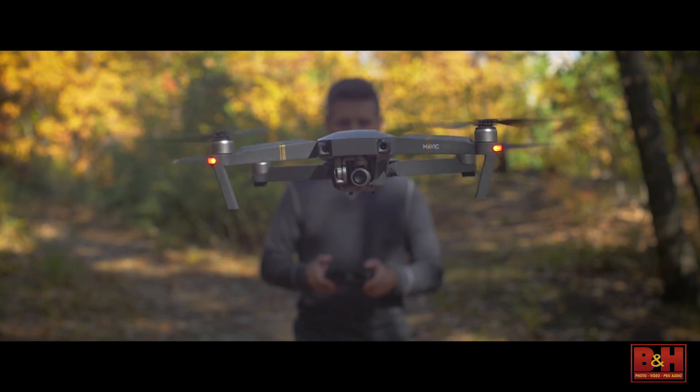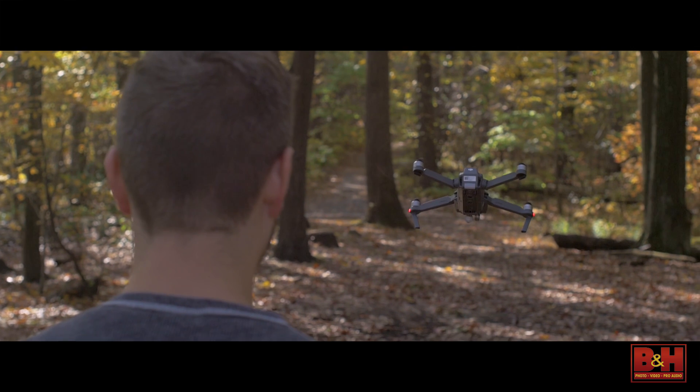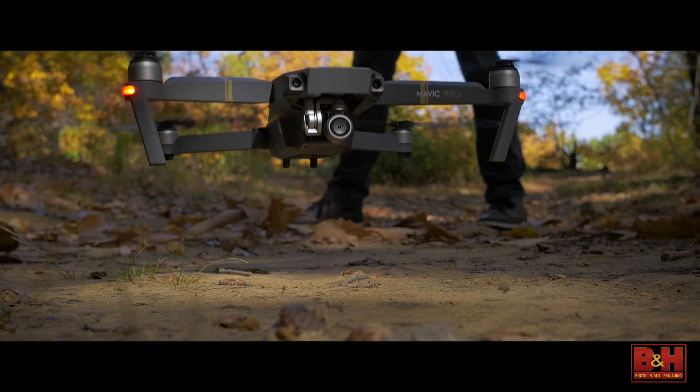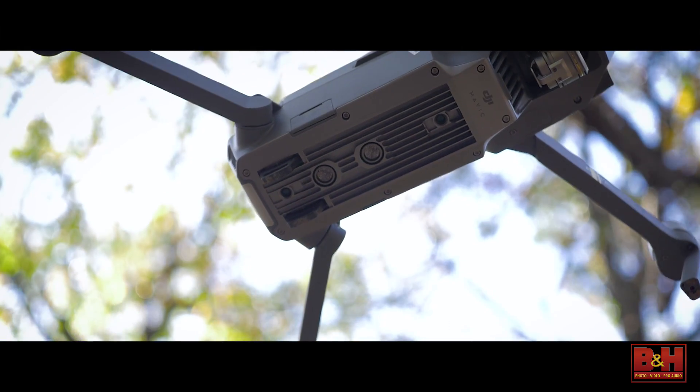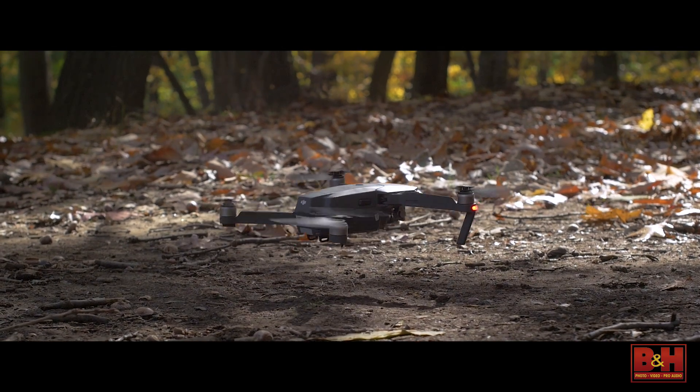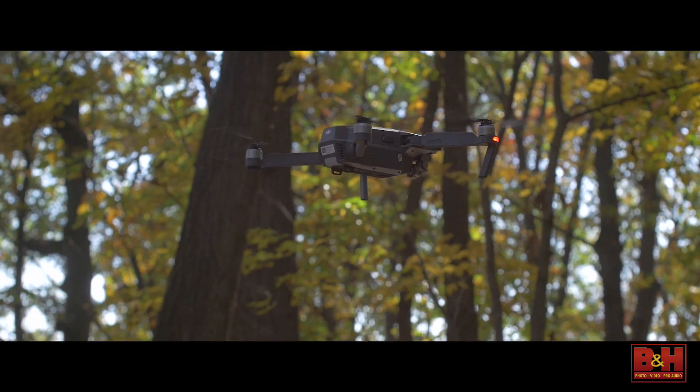The Mavic Pro can reach a top speed of 40 miles per hour in sport mode and can communicate with a line of sight up to 4.3 miles. Its flight autonomy system utilizes five cameras, GPS, ultrasonic rangefinders, redundant sensors, and 24 CPUs. It can adapt to its environment in enclosed spaces and uneven terrain.